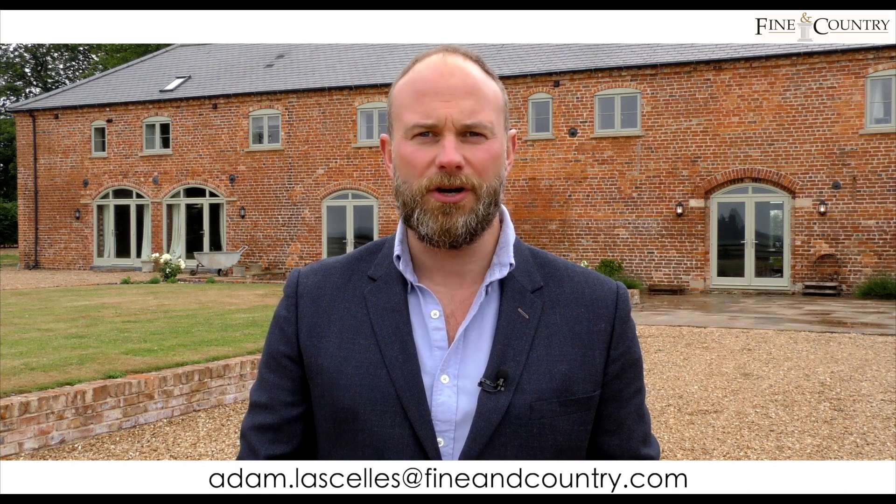That was the Vachery. Thank you for taking the time to look around this beautiful home with me. For more details please contact me on 01522 287008 and adam.laselles@fineandcountry.com. Thank you.